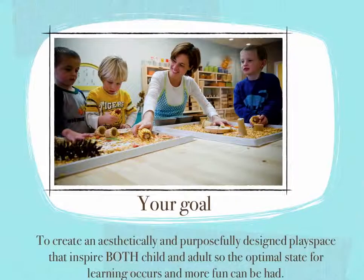Let's look at how I've broken down this process into seven steps. Our overall goal is to create aesthetically and purposefully designed play spaces that inspire both the child and the adult so the optimal state of learning can occur and more fun can be had. These steps are providing you with a framework and a system so forward movement is more doable, less overwhelming, and success is evident.